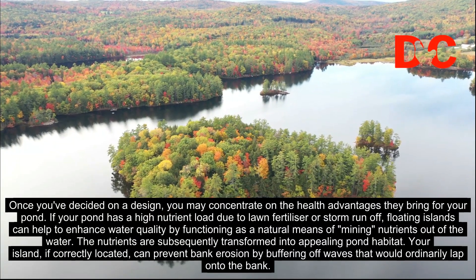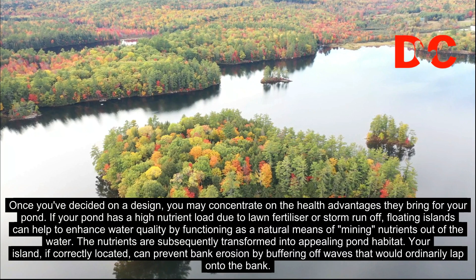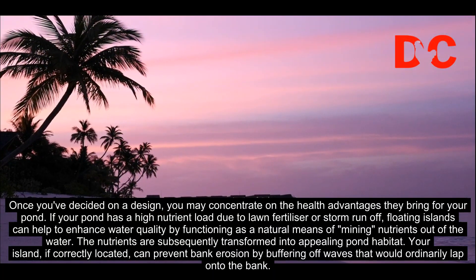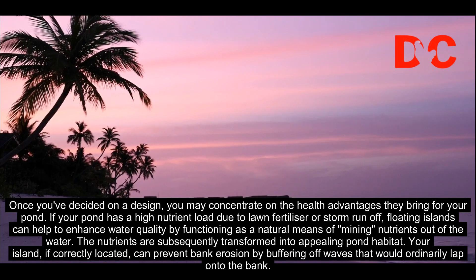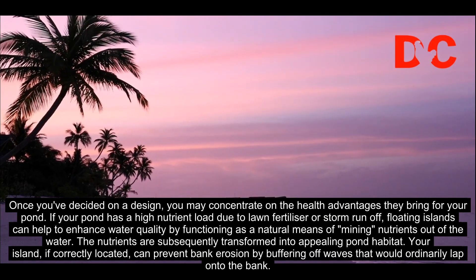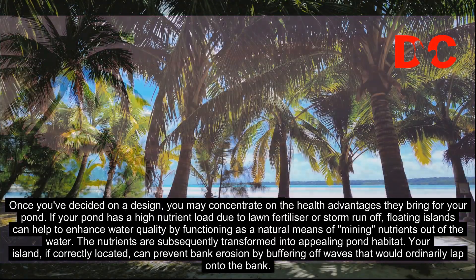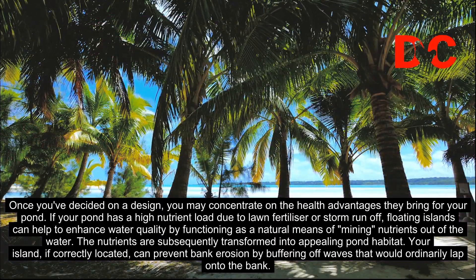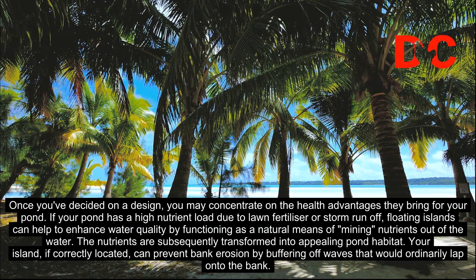Once you've decided on a design, you may concentrate on the health advantages they bring for your pond. If your pond has a high nutrient load due to lawn fertilizer or storm runoff, floating islands can help to enhance water quality by functioning as a natural means of mining nutrients out of the water. The nutrients are subsequently transformed into a pleasing pond habitat.